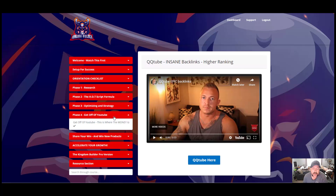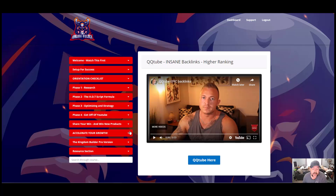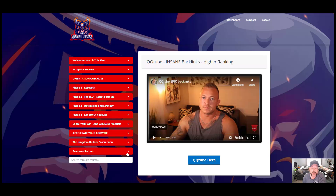There's also a section on optimizing and strategy, which he goes over in very good detail, and then your thumbnail strategy. There's also a section called 'Get Off Your YouTube — This Is Where the Money Is,' a share-your-win area, and then accelerate your growth. There's also the pro version, which goes into detail on QQTube, an 800-million free traffic source, how to outrank lazy people, and so on. This is a very thorough training program.